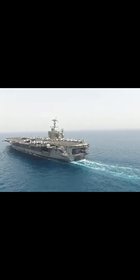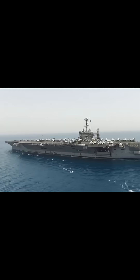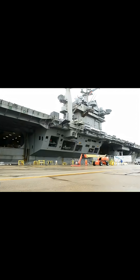Did you know the USS Harry S. Truman is one of the mightiest symbols of American sea power? Designated CVN-75, this Nimitz-class nuclear-powered aircraft carrier stretches over 1,092 feet long — nearly the size of three football fields. Commissioned in 2000, it's powered by two nuclear reactors, allowing it to sail for over 20 years without refueling.